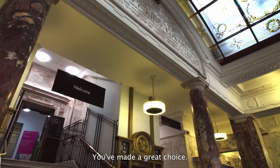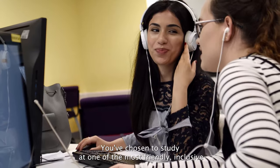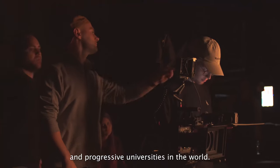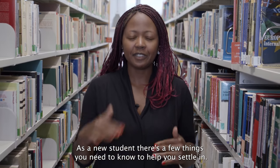Welcome to Westminster. You've made a great choice. You've chosen to study at one of the most friendly, inclusive and progressive universities in the world. As a new student, there are a few things you need to know to help you settle in.